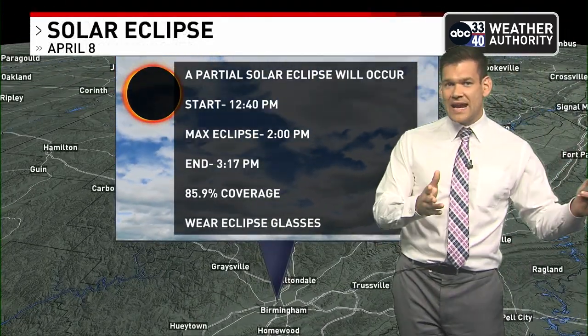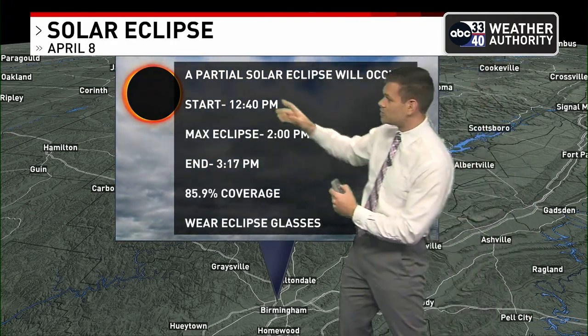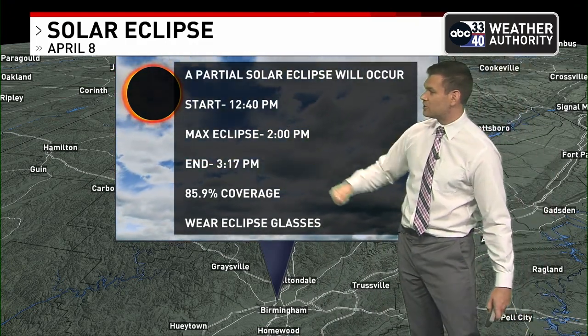As for a local outlook here in the Birmingham area, we're going to be at 85 to 90 percent cloud cover in much of central Alabama. The start time is at 12:40. But again, we're going to be contending with cloud cover — it's a partial eclipse for us. This will likely be the look in the backdrop: cloud cover. It maximizes at 2:00 and ends at 3:17.